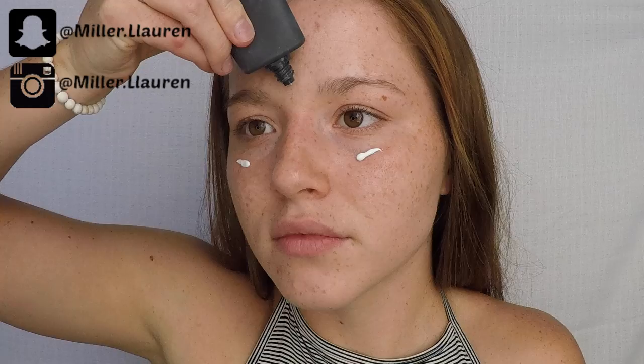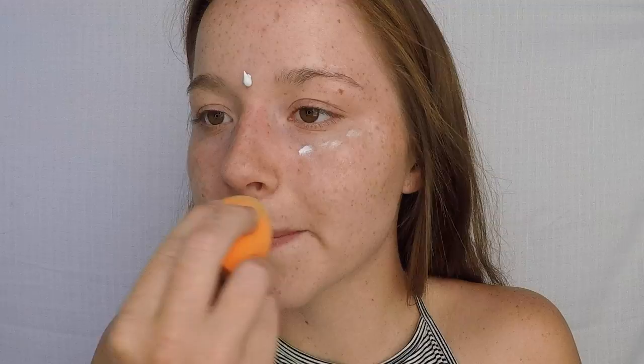Welcome back to my channel everyone! In today's video I'll be showing you my go-to summer look. I always start off with my Neutrogena Shine Control Primer to help my face not look as shiny. I have really oily skin so this primer really helps my face. I also like to blend it in with a wet Beauty Blender.